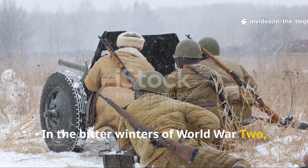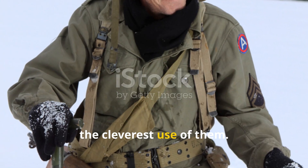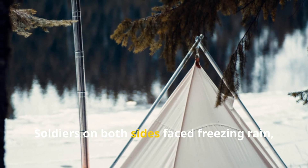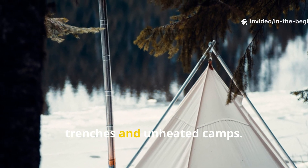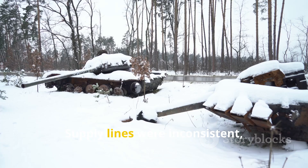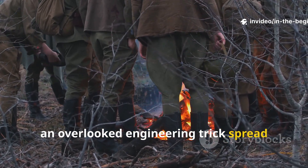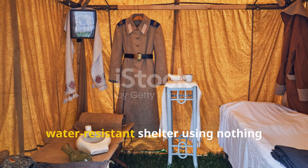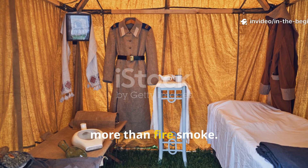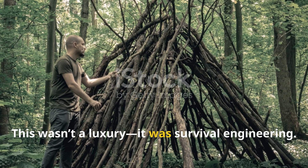In the bitter winters of World War II, survival often came down to the simplest materials and the cleverest use of them. Soldiers on both sides faced freezing rain, collapsing canvas, and the deadly chill that came with damp trenches and unheated camps. Supply lines were inconsistent, and tents soaked through in just a few days. Yet in 1942, an overlooked engineering trick spread among frontline units — a way to turn a basic oilcloth tarp into a self-heating, water-resistant shelter using nothing more than fire smoke. This wasn't a luxury; it was survival engineering.